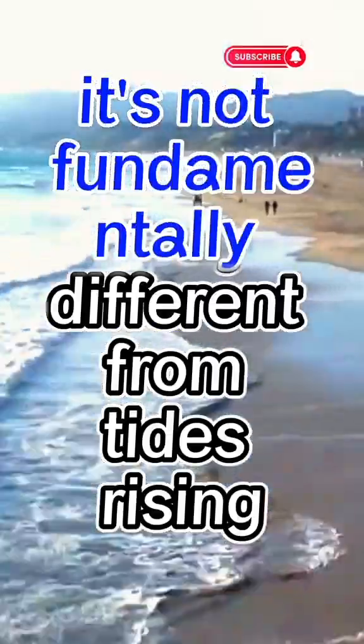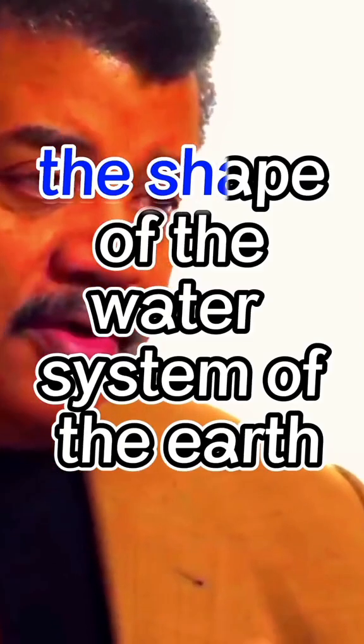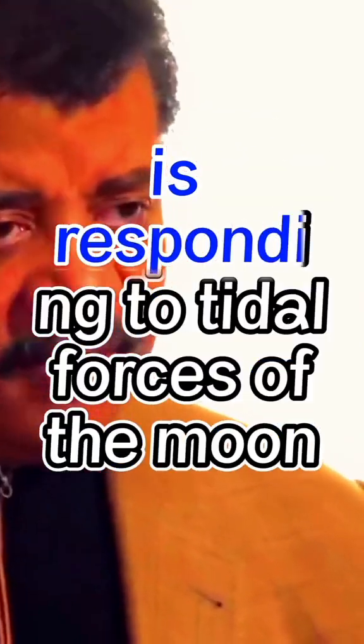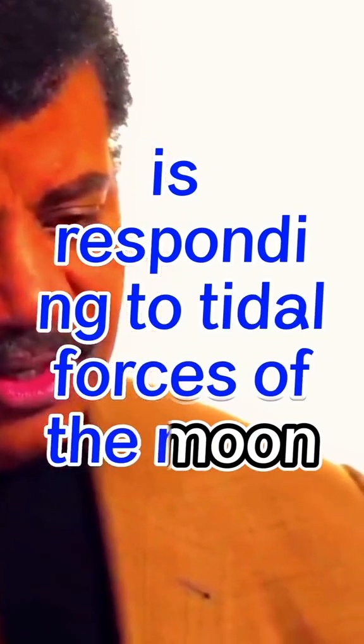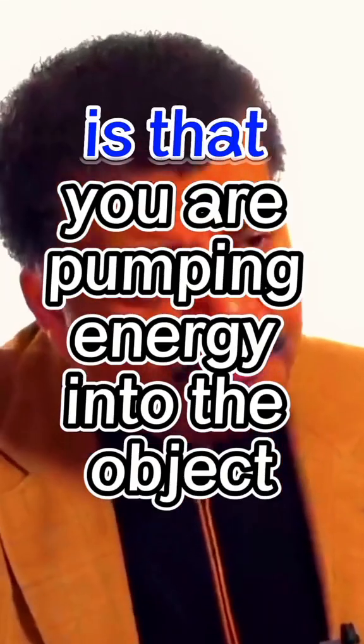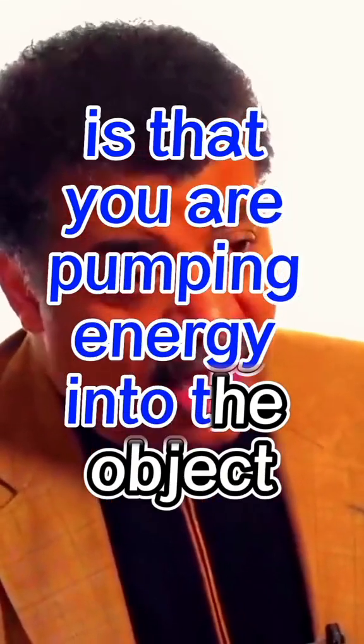It's not fundamentally different from tides rising and falling on Earth. The shape of the water system of the Earth is responding to tidal forces of the moon. And when you do that to a solid object, the solid object is stressing. And because of this, you are pumping energy into the object.